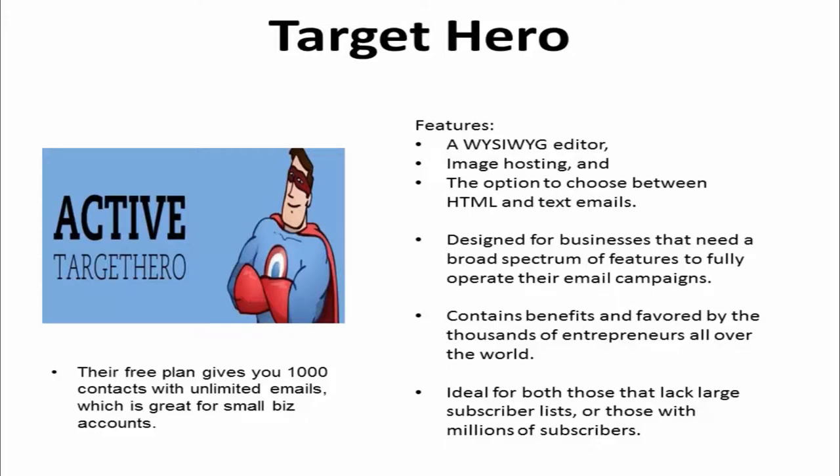It puts together fun surveys, SMS campaigns, and more as you receive easy-to-read, real-time updates. Their free plan gives you a thousand contacts with unlimited emails, which is great for small business accounts.